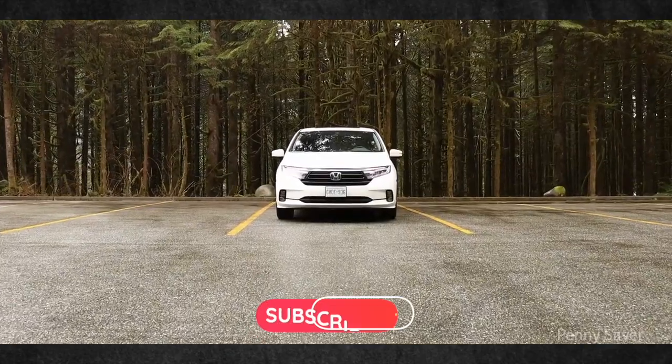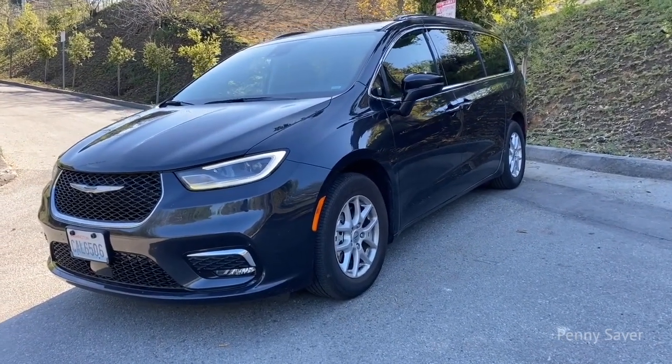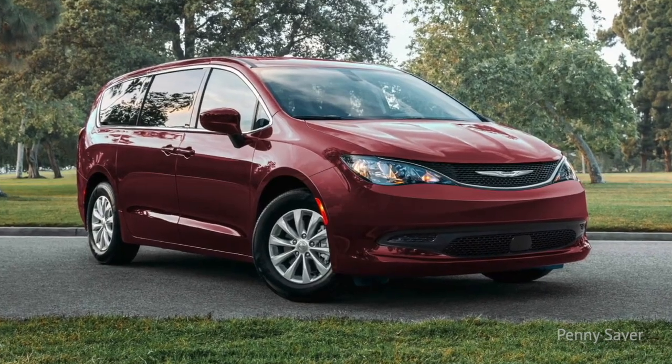Before we continue, remember to subscribe to our channel so we can continue to make more videos for you to save money. Alright, let us get right to it.